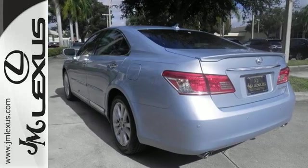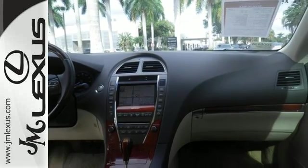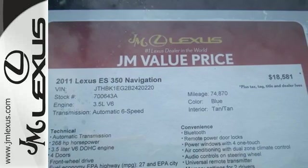With a supple ride and gorgeous interior, this stunning ES350 is the ultimate in luxury and comfort. Experience it for yourself when you test drive it today.